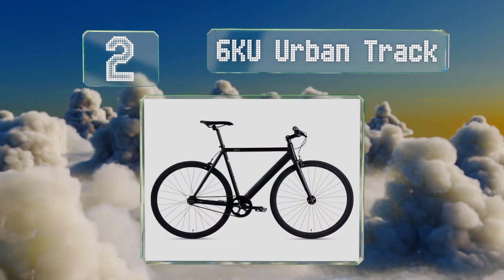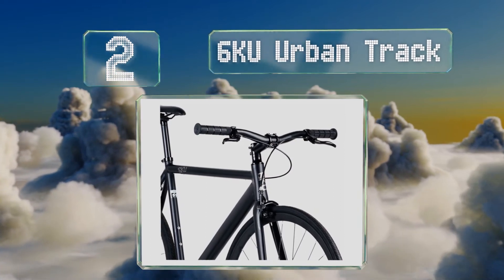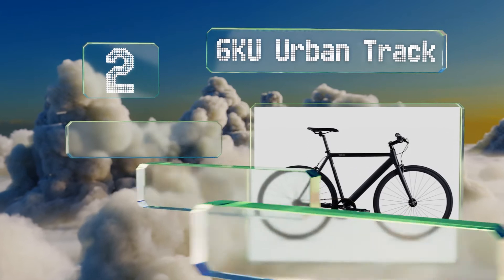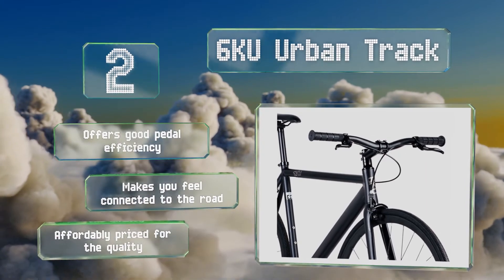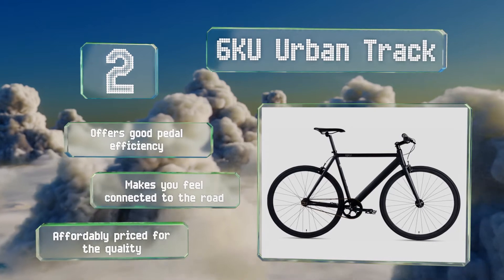At number two, the 6KU Urban Track is aptly named, as it comes with a riser handlebar rather than drop bars, which makes it easier to navigate in a busy city environment. Its brakes are easy to remove and it has a flip-flop hub, giving you a lot of versatility in how to set it up. It offers good pedal efficiency and makes you feel connected to the road. It's affordably priced for the quality.